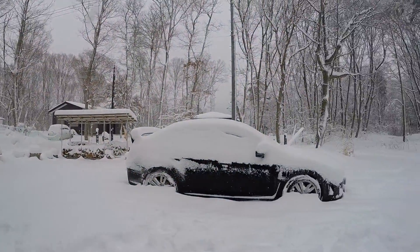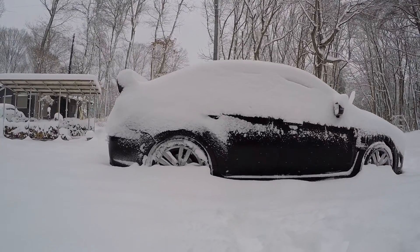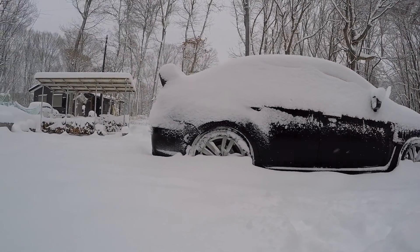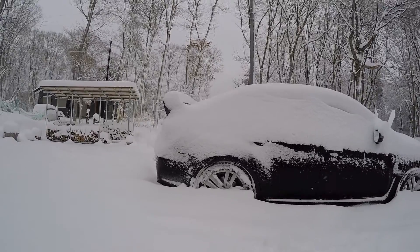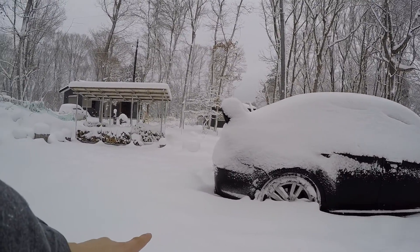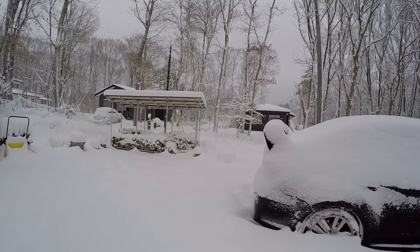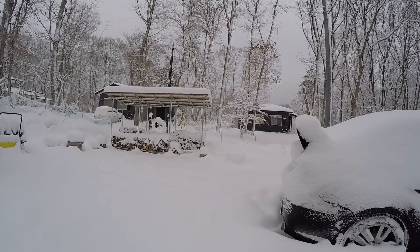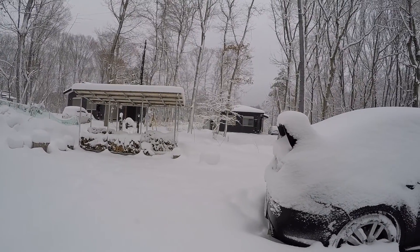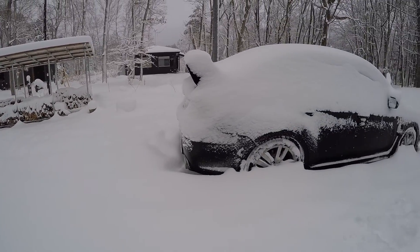So this is what my car looked like after one night of snowing, and it's still snowing now. Check that out — the snow goes all the way up to half of the 18-inch wheels of the car. And right here it's still fresh, untouched, powdered snow. There you go — this is fresh, untouched, powdered snow.